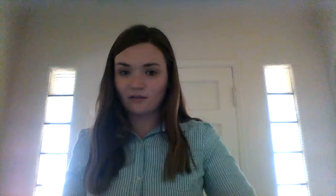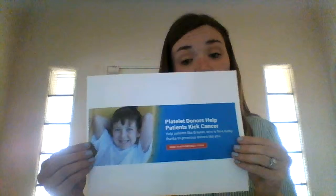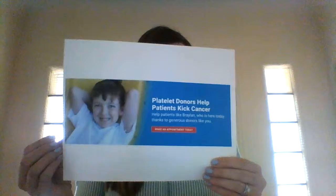Once we donate blood, there's a question of where is it going and who are we helping. We're helping people like this little boy with cancer who is receiving blood transfusions. The different people getting help are cancer patients, trauma patients, sickle cell disease patients, burn patients, and patients with chronic disease. When we're helping this little boy and many like him, it's making a big difference.